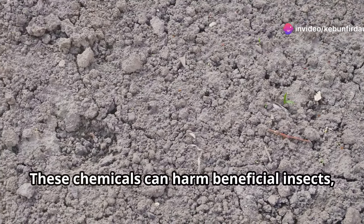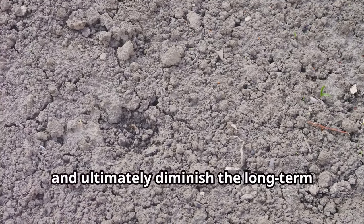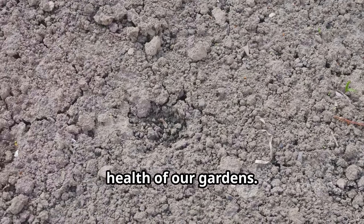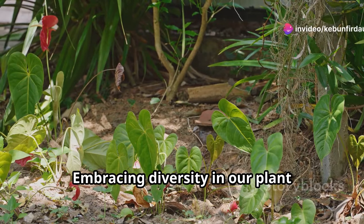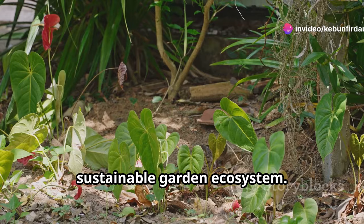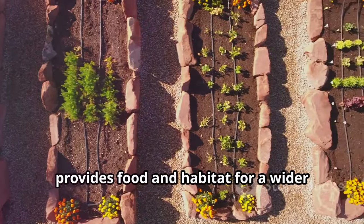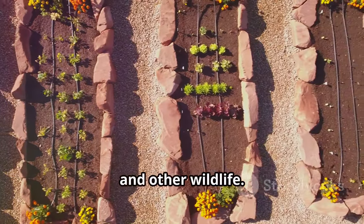These chemicals can harm beneficial insects, disrupt the soil food web, and ultimately diminish the long-term health of our gardens. Embracing diversity in our plant selection also contributes to a more sustainable garden ecosystem. Planting a variety of species, including native plants, provides food and habitat for a wider range of insects, birds, and other wildlife.